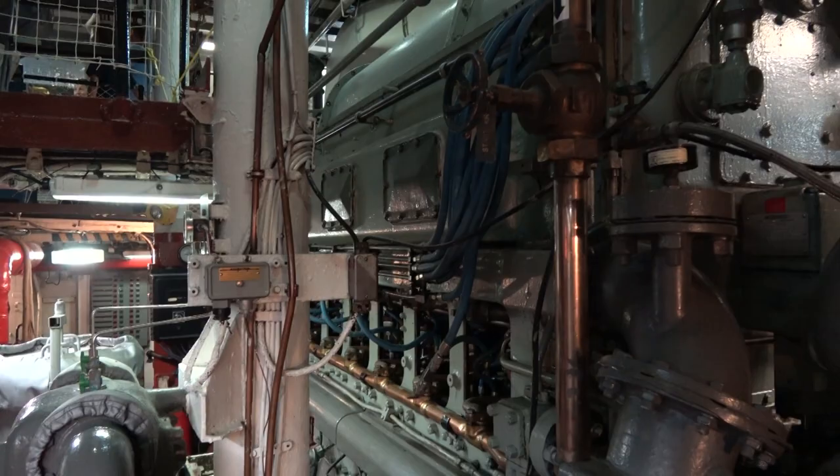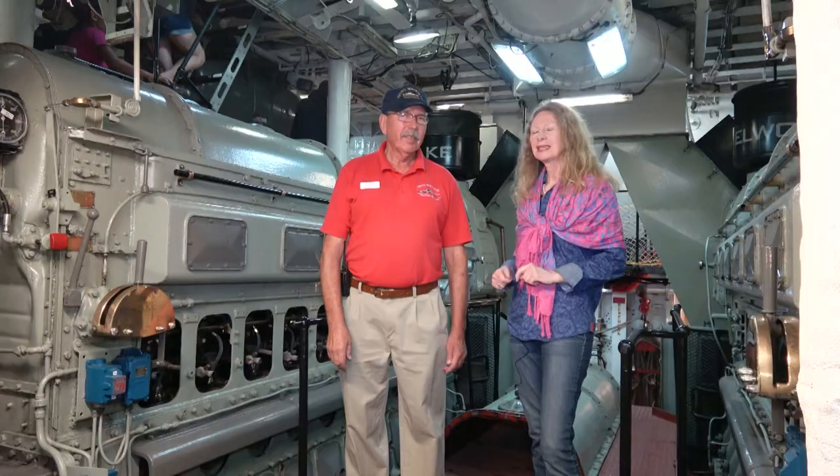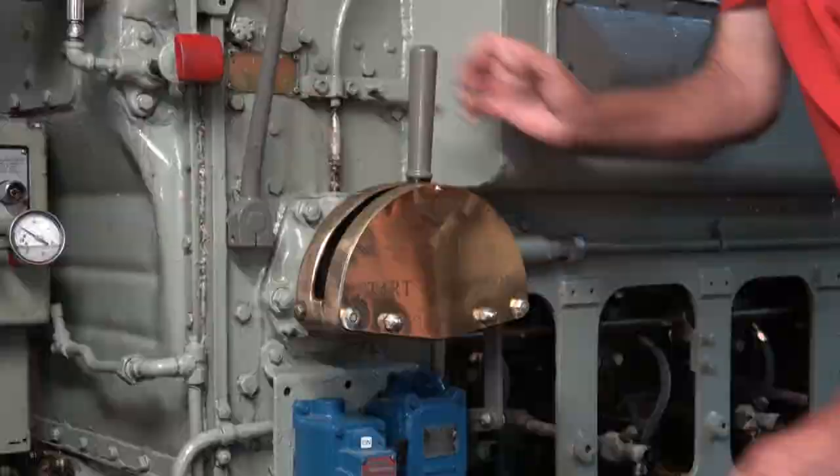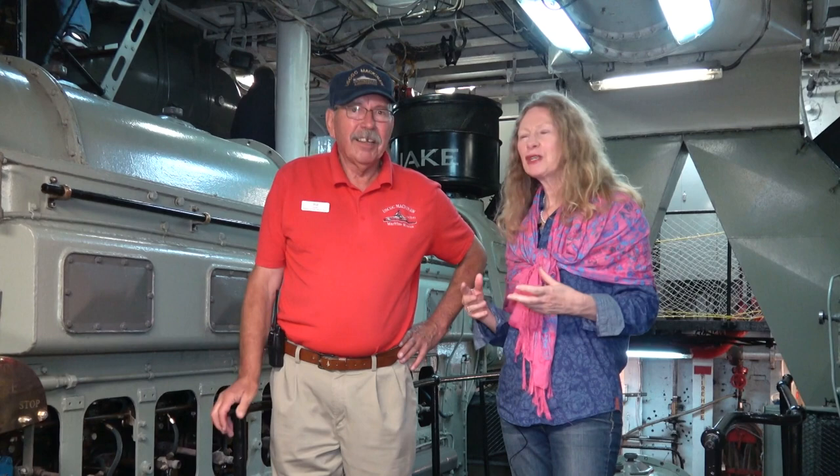Bill, when you get ready to turn the engine on, what does that look like? They're started by high-pressure air — you have to hold the alarm switch down, give them a shot of air to start them, and then run it up to running speed. When the oil pressure comes up, you let go; otherwise a very loud horn would be going off until that oil pressure hits. They did feed us incredibly well on here — that was my favorite part of the boat.